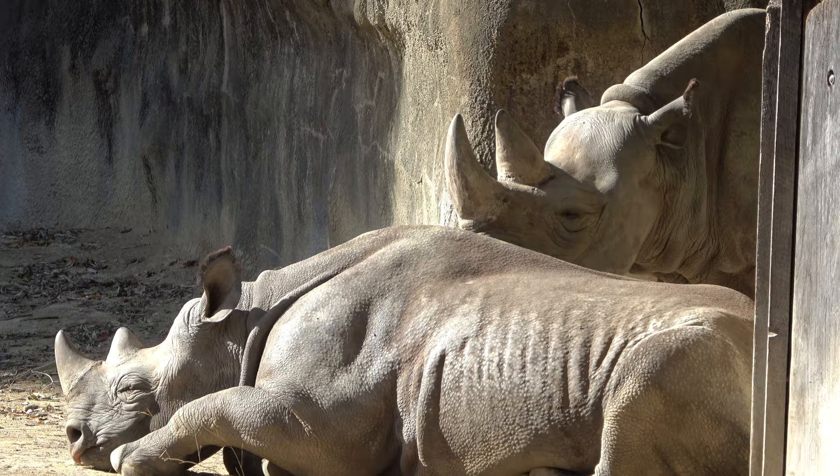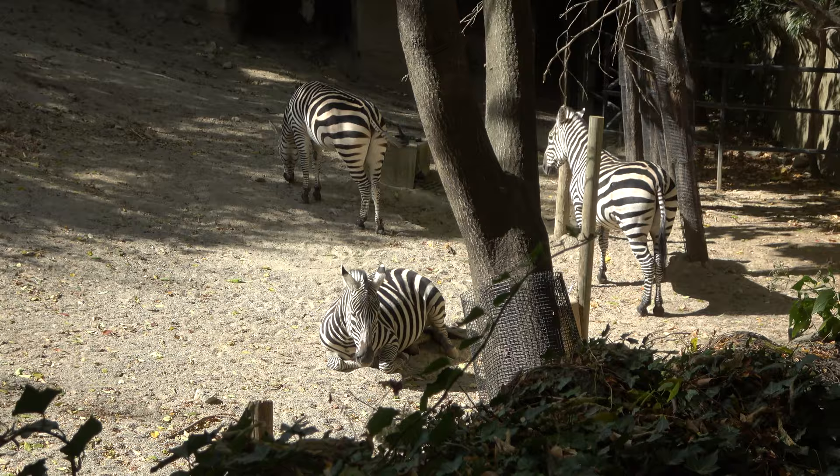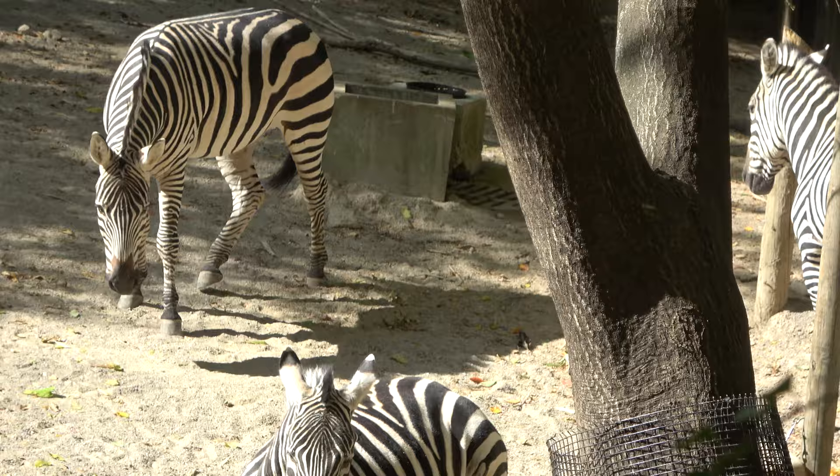Posing very happily in the sun are the zoo's rhinoceros — a younger one and an older one. Here's a trio of plains zebras — he's just eating and enjoying it.